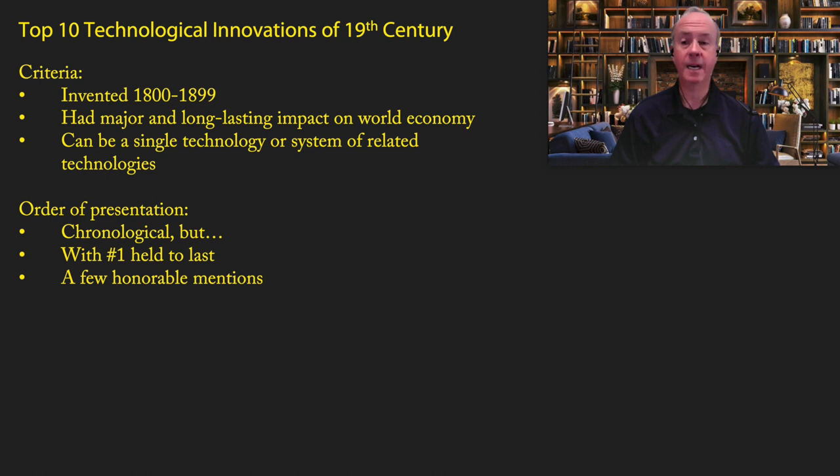I'm going to present the top 10 a little differently than most places. Instead of counting down from number 10 to number one, I'm going to go in chronological order, so it paints a story of technological innovation in the 19th century. I will hold number one to the last, and I will mention a few honorable mentions before then.